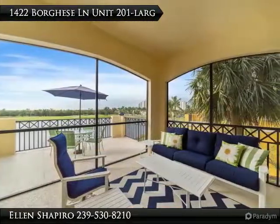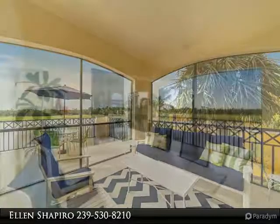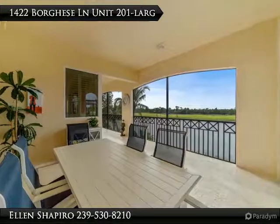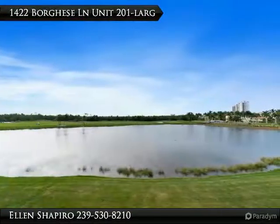The condo overlooks Hammock Bay's 18th hole and a long wide lake view. This 2,480 square foot condo with a two-car garage feels like a single family home and features fresh paint, plantation shutters, and wood flooring in the living area.